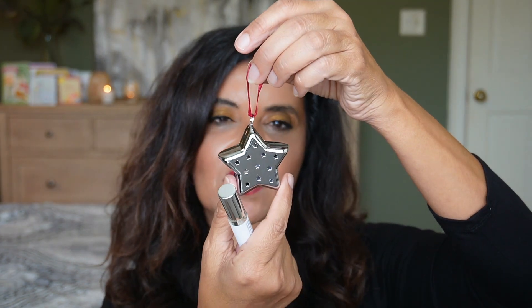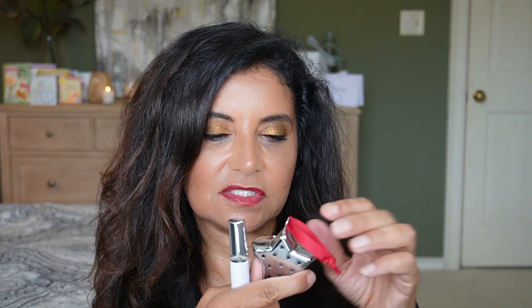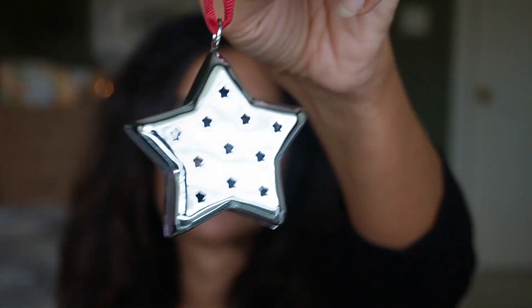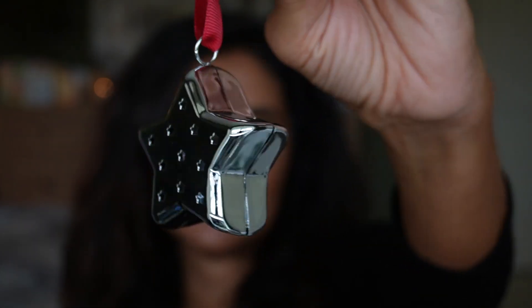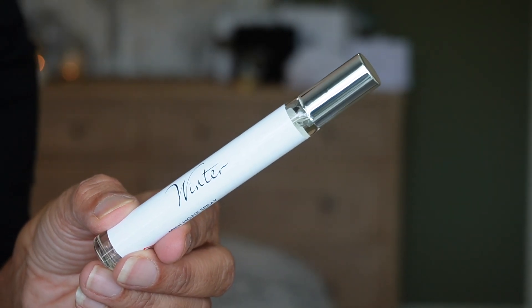Day fifteen has two products: a room spray in the Winter scent and a cute little star ornament with little star indentions in it. So we get 26 products total in this calendar. I guess you spray the ornament and hang it on the tree to make it smell like cinnamon, clove, and orange. That is so cute — I love that.